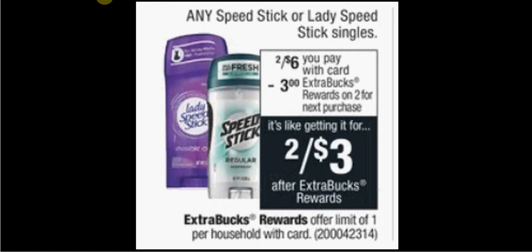Any Speed Stick or Lady Speed Stick is on sale two for $6 this week. When you buy two, you'll get $3 back as an extra care buck. There's a 50 cent off coupon available to print from SpeedStick.com. If you buy two and use two coupons, you'll pay $5 out of pocket. Get the $3 back — it'll be like getting each one for $1.